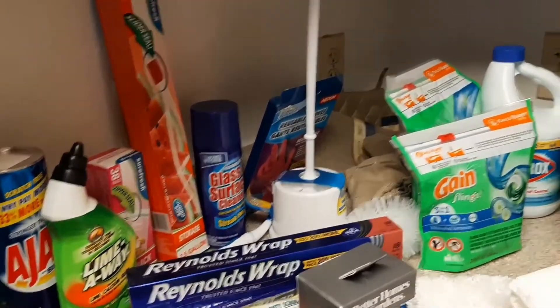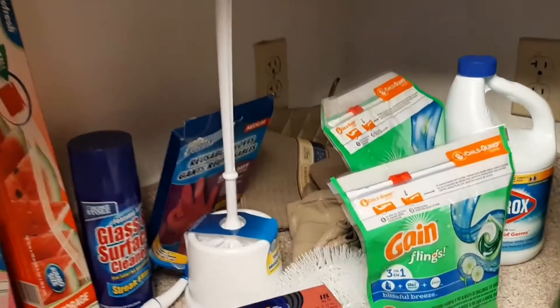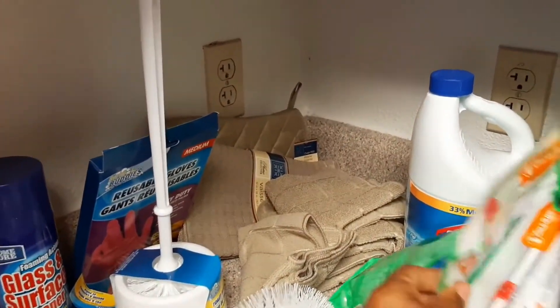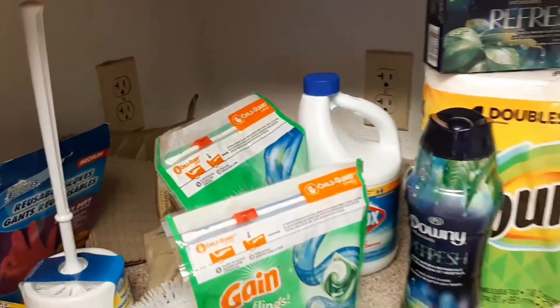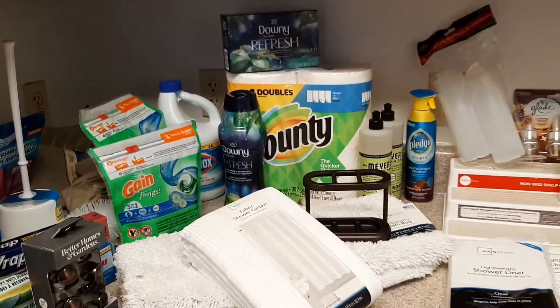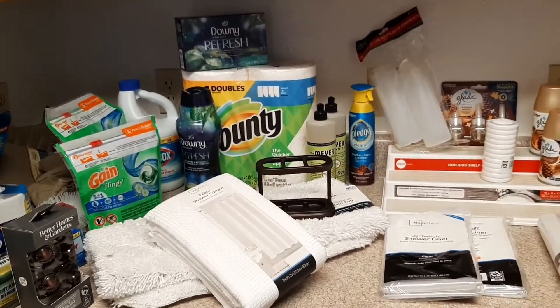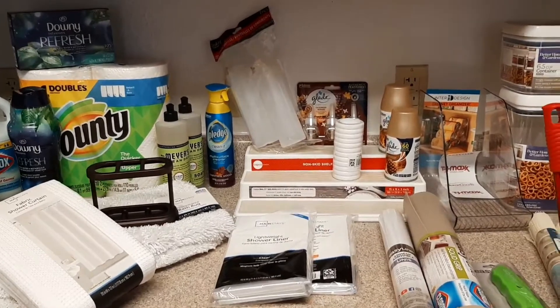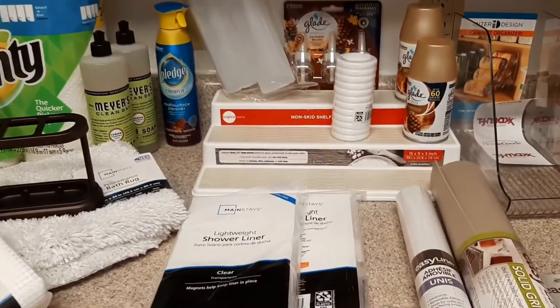Some slider bags, a couple of pot holders just to start off with, latex gloves, and quite a few things for the bathroom — a shower liner and a new rug. I've got some Pledge there — it's multi-surface.